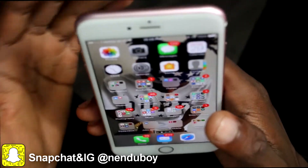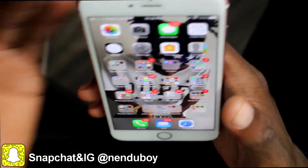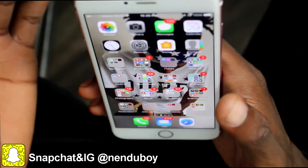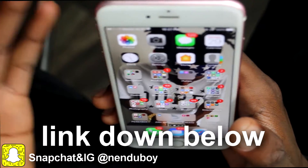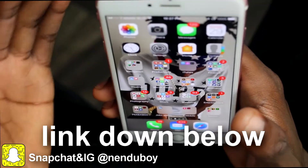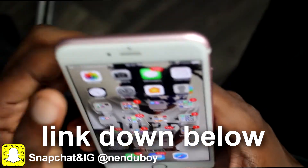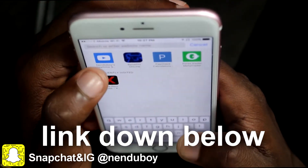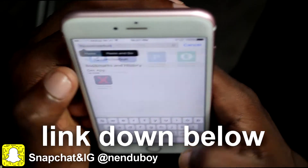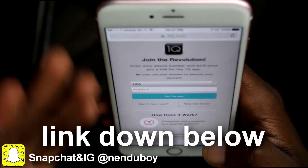I'm gonna show you this process on how to make money on your phone by simply just answering questions. First of all, there's a link that I will have down below this video. What you want to do is click on that link — you just paste it and go straight to this link, it's gonna take you straight to this website.